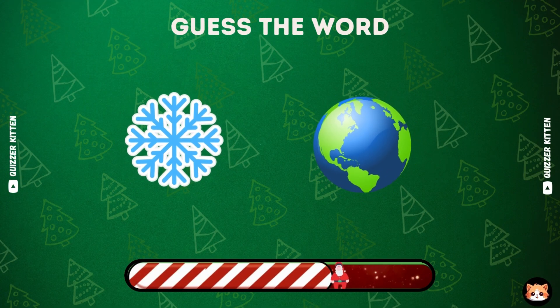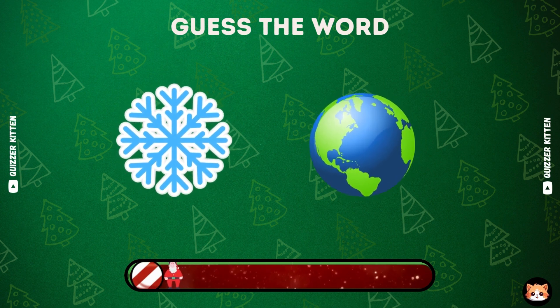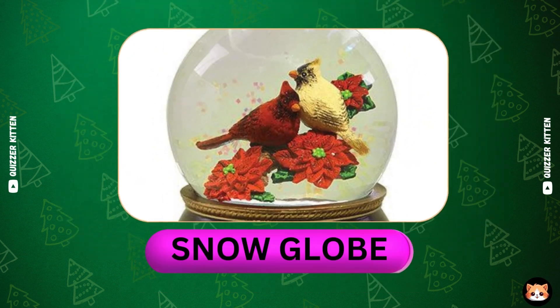Any ideas about this one? Good, it's snow globe.